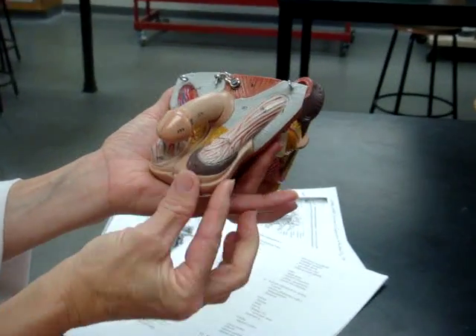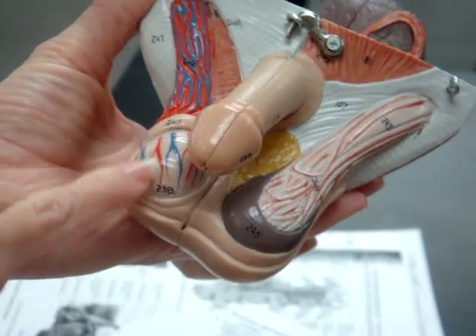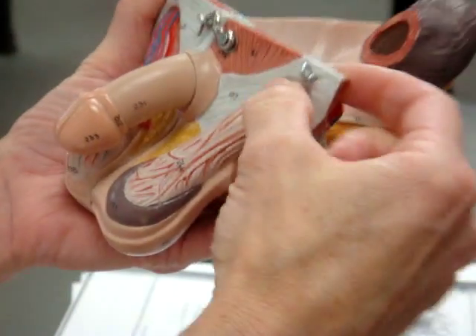Here's that spermatic cord that's holding the scrotum up, and you can see the arteries and veins coming down in here. That's still the testes with the epididymis here. And where it goes through the abdominal wall, or pelvic wall, that's going to be that inguinal canal.